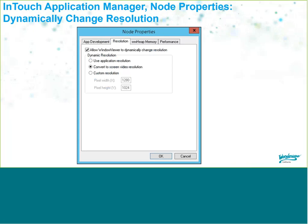Inside InTouch Application Manager under Node Properties, you can set the InTouch application to dynamically change the resolution to fit the device's screen. If your application was built for a certain resolution and you display it on a device with a different resolution, Window Viewer will automatically resize InTouch to fit the device. You can also specify a fixed resolution or use the native application resolution — you have those options.